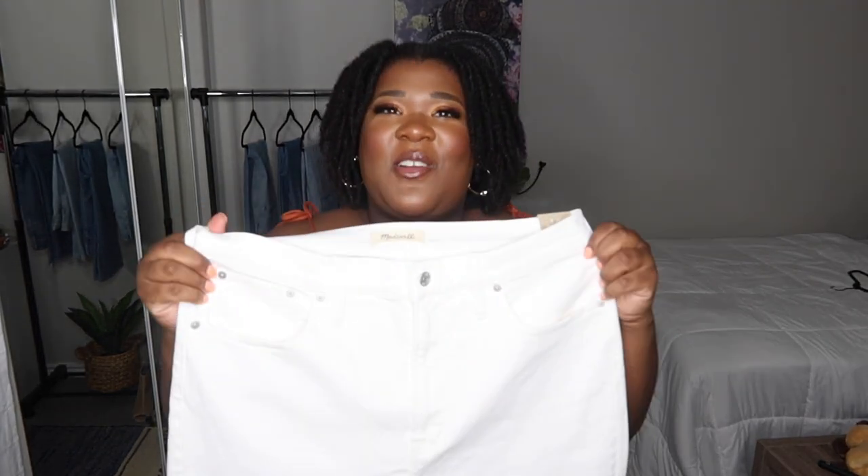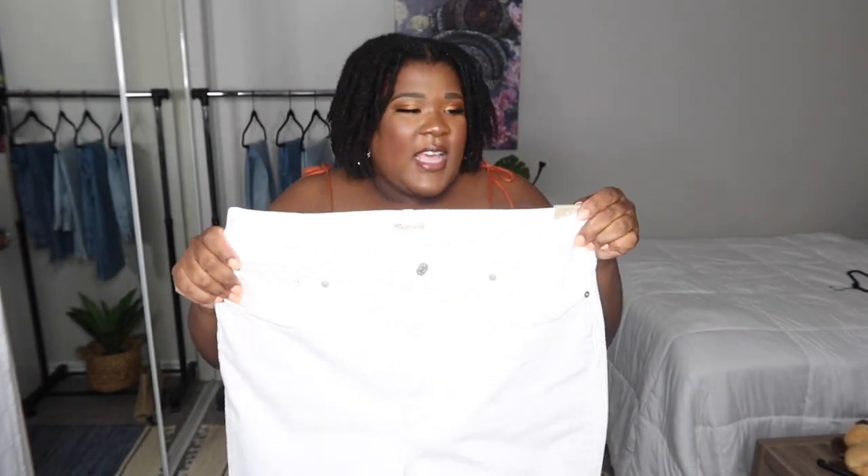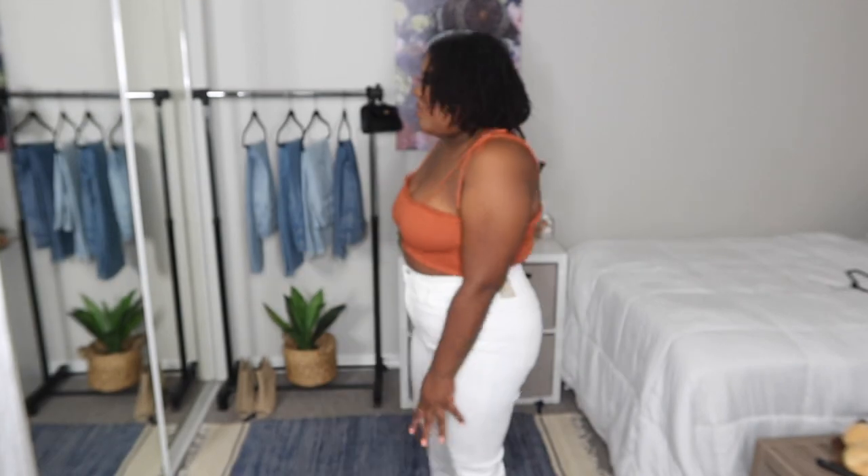I picked up some white jeans for the girls. Everybody knows the struggle of finding white denim in plus size — I wear a size 14, which is the equivalent of a size 16. It's just so hard to find them and they're not see-through. When I saw these in store I was like, yes, I have to try these on. These are also the Perfect Vintage jeans, just like the ones I just tried on, in a size 32. They are super duper stretchy. But let's get these on and see what they look like. They're a little bit tighter than the other ones — not as stretchy.